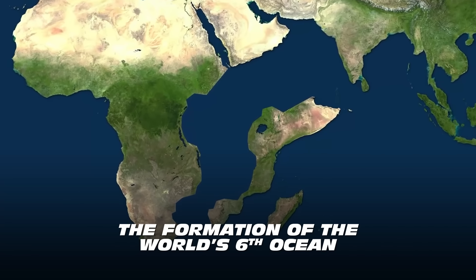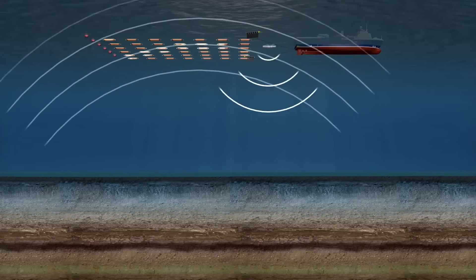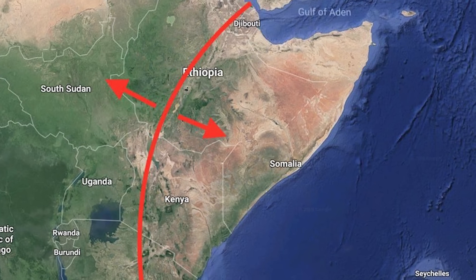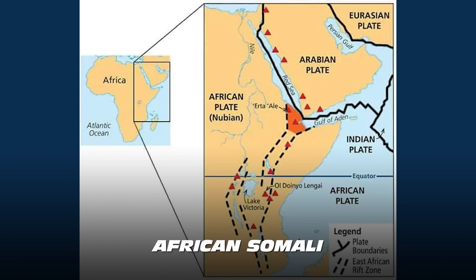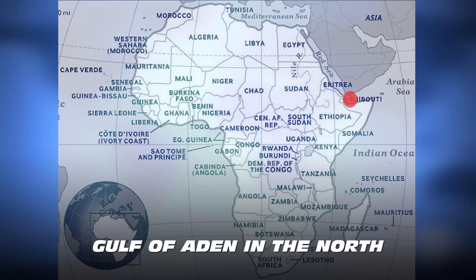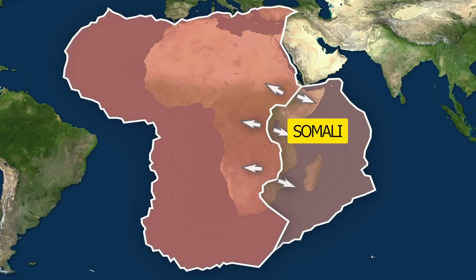This rift will set off the formation of the world's sixth ocean. Seismic data shows that the formation of the rift was triggered by similar tectonic processes taking place at the bottom of the ocean. The crack was discovered at the border of three tectonic plates — African-Nubian, African-Somali, and Arabian — that have already been separating for some time. Spanning over 3,000 kilometers, the East African Rift Valley lies from the Gulf of Aden in the north towards Zimbabwe in the south, dividing the African Plate into two parts: the Somali and Nubian Plates.